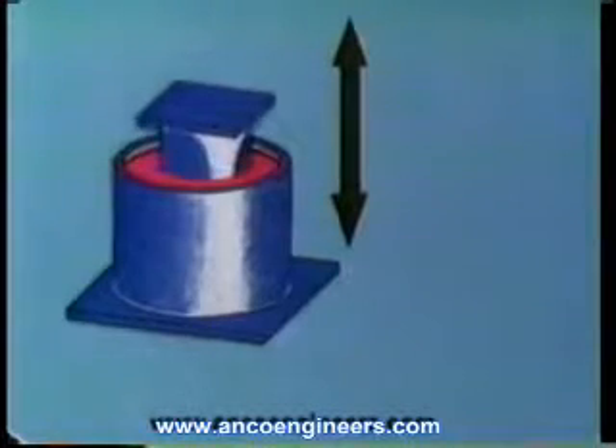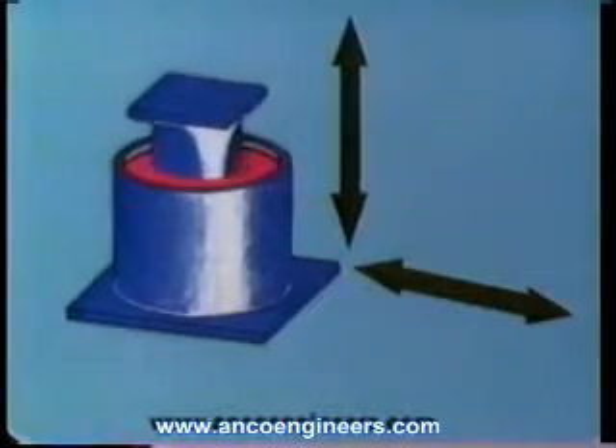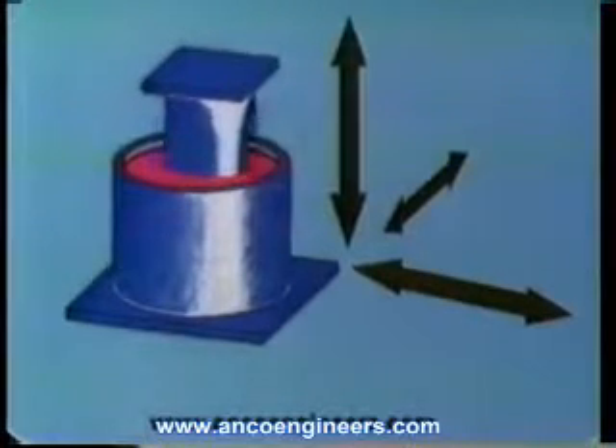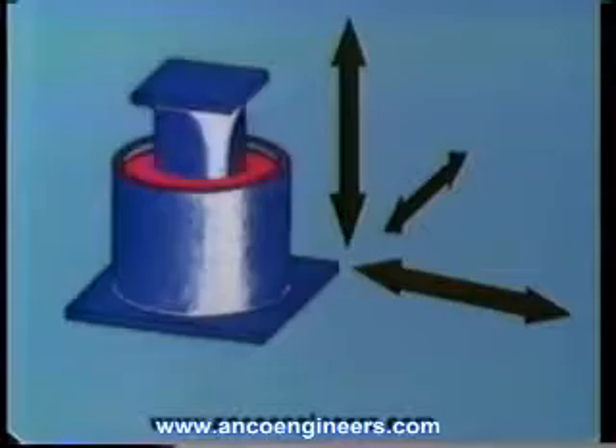They work through an effect known as fluid shear. They react immediately to loads applied from any direction, whether they are normal operational vibrations or severe emergency loads.